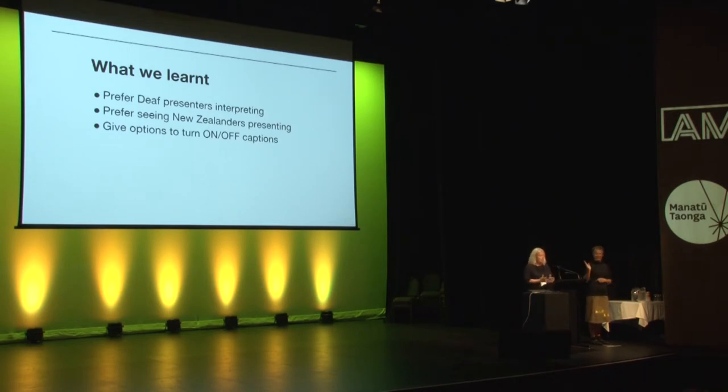While having sign language interpretation available is really great, ideally the person signing would be a deaf person. This is because a deaf person has learnt NZSL as their first language, so they have a unique way of telling the story from a deaf perspective. It also enables visibility of deaf people in the museum, so representation is really important. In addition, it's really good to allow the option for captions to be turned on and off — some people find them really helpful, and other people find them distracting. So it's good to give people the option.